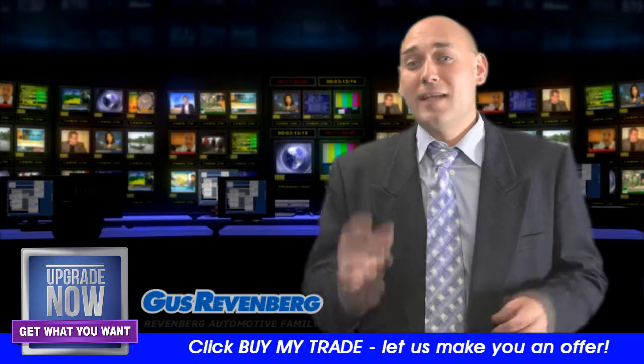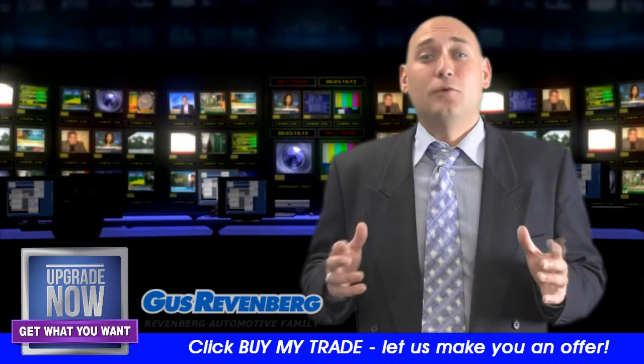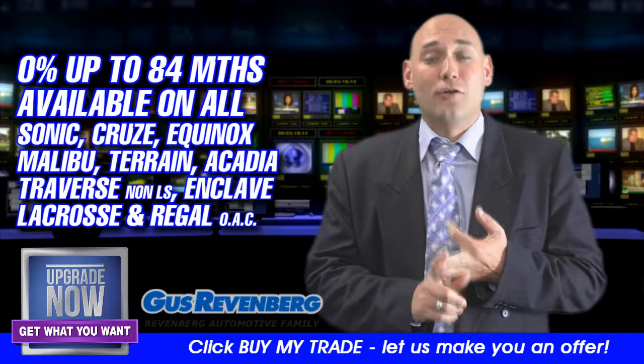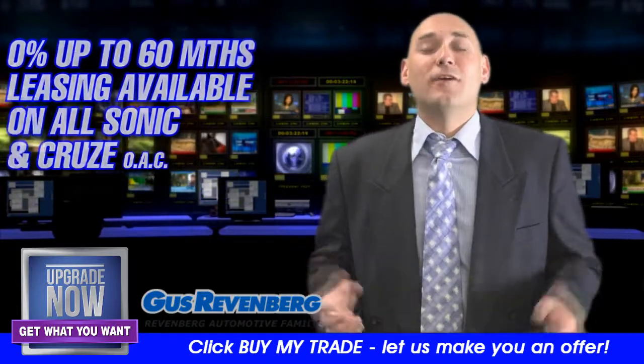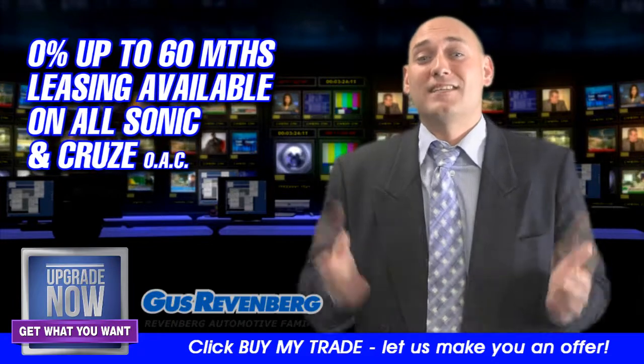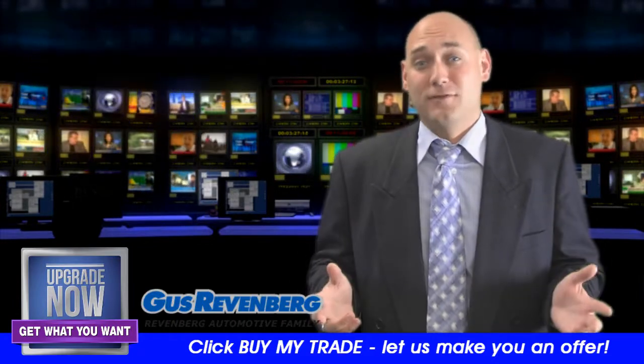That 0% financing for up to 84 months is also available on all Sonic, Cruze, and Equinox models of all trim levels. And if you're more of a lease buyer, well not to worry — we have 0% leasing for up to 60 months on all of the Sonics and all of the Cruzes.